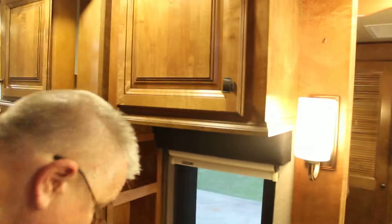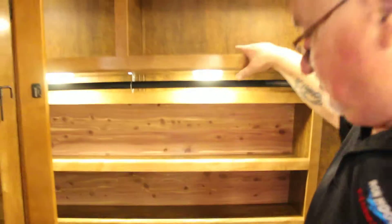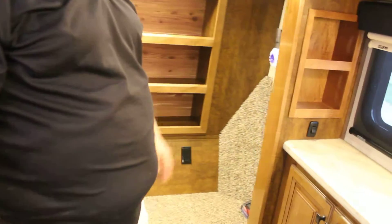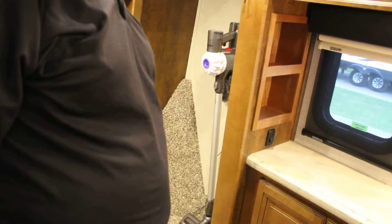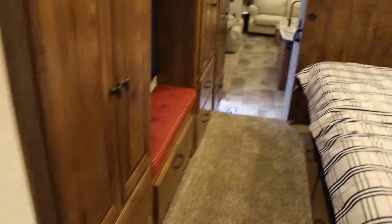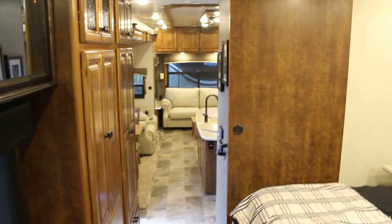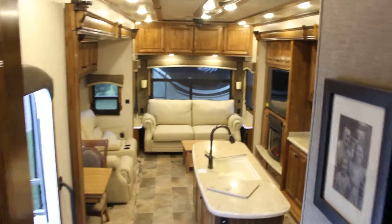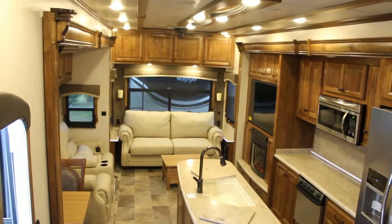We have lots of storage in this unit. Going farther back, there's a closet with a shoe rack, hanging rack, and storage. It does have a Dyson vacuum — it comes with it. It's tile in the kitchen, bathroom, and living room, and carpet in the bedroom. If this unit should interest you, feel free to call me, Chuck, at Ron Hoover in La Marque, Texas. Thank you.